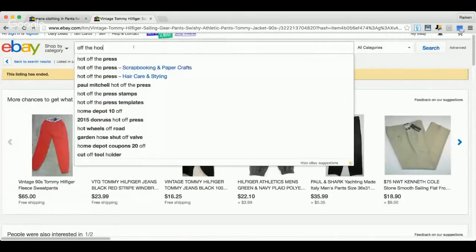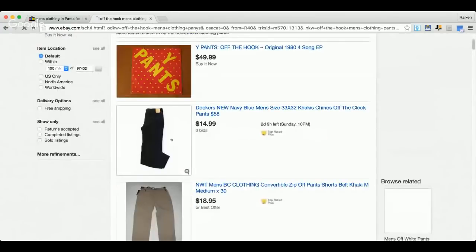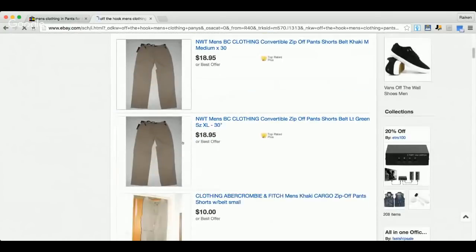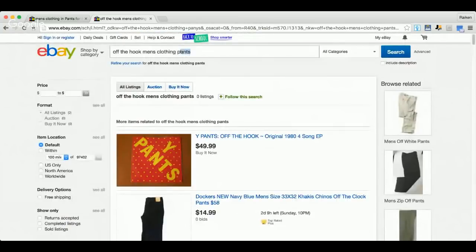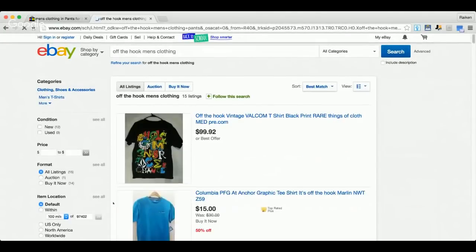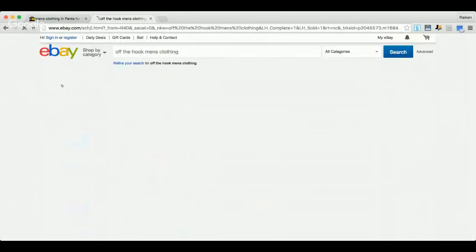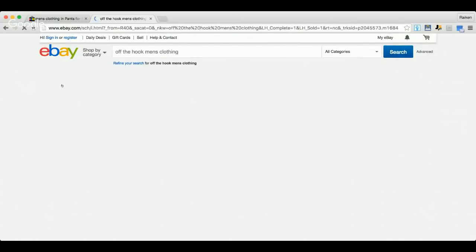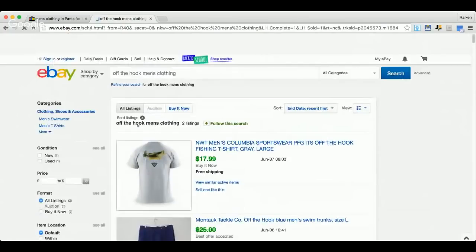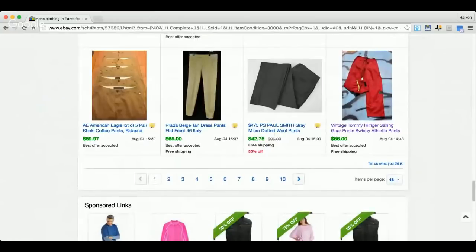A viewer asked about the brand 'Off The Hook.' Let me look it up — searching off the hook men's clothing pants. I'm not seeing much coming up for this brand. I don't see much about it in sold listings, so I'd say nothing special. If you find it, look it up — it might be one of those cases where there aren't many sellers. Paul Smith is another great brand I just passed in the listings.